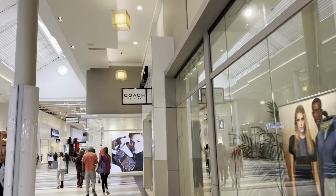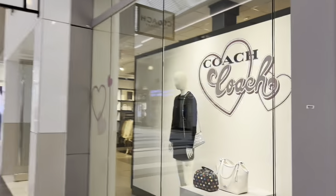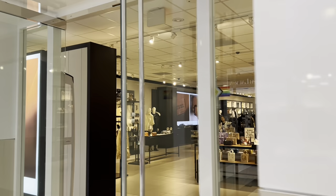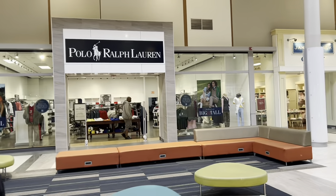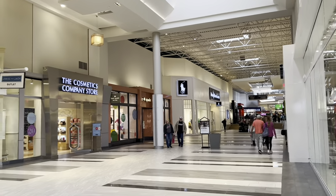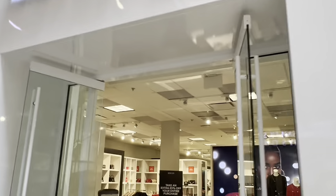And we have Coach over here — I know that is definitely high-end. There's Ralph Lauren, and there's another Ralph Lauren down there. Oh, this one is the big and tall, and down here is the non-big and tall. And there's a Michael Kors right here.